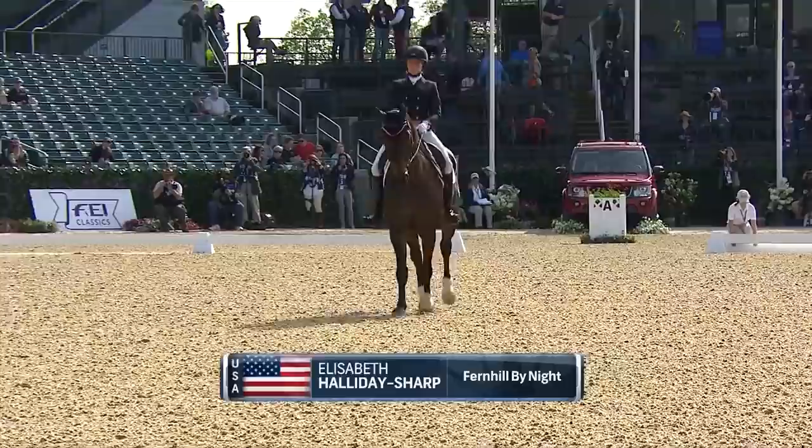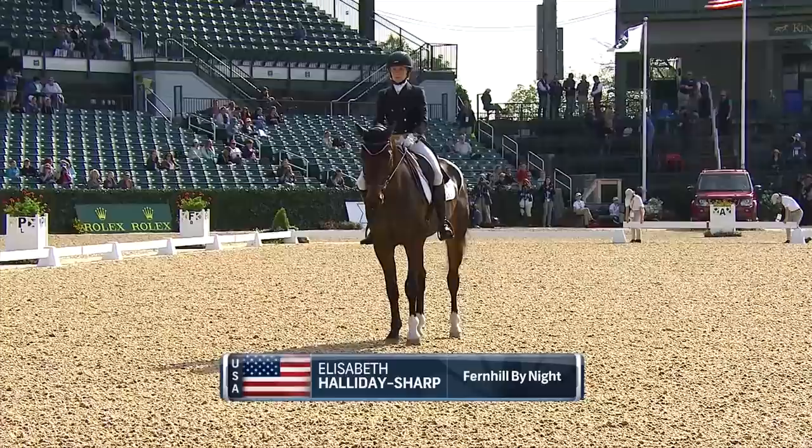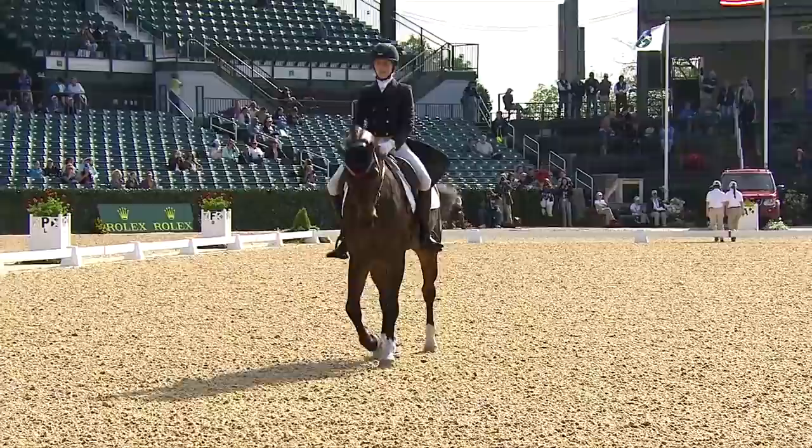This best weekend all year at the horse park has an enormous following from coast to coast. Our next into the ring, after the short break, in front of our grand jury of Ernst Top of Germany at C, Sandy Phillips of Great Britain at M, and Andrew Benny of New Zealand at E, is Liz Halliday-Sharp.